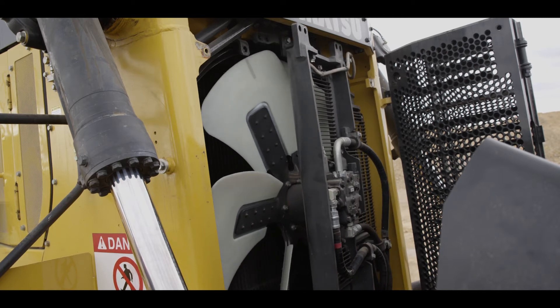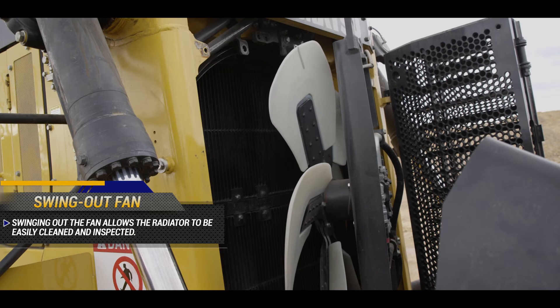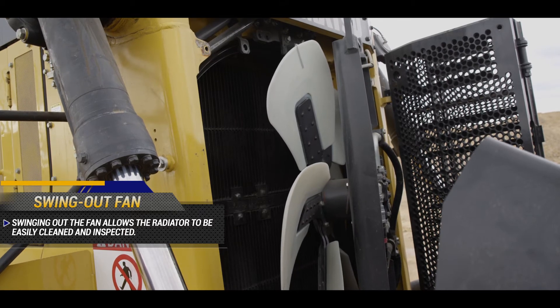Moving to the front of the dozer, we can see the swing-out fan. Swinging out the fan allows the radiator to be easily cleaned and inspected.